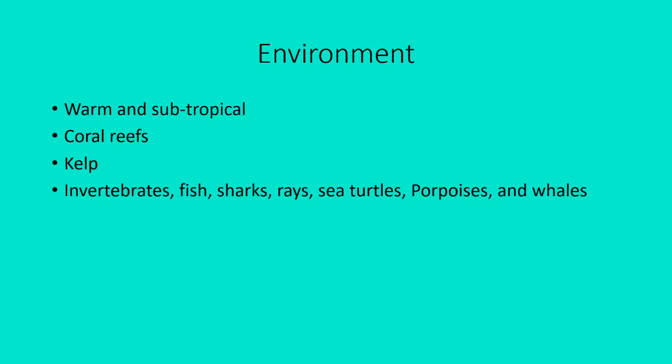The environment Odobenocetops lived in would have been warm and subtropical, with coral reefs and kelp. There were also invertebrates like squids, nautiluses, clams, and jellyfish, along with fish, sharks, rays, sea turtles, and porpoises — and also whales.